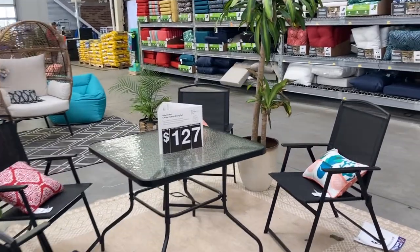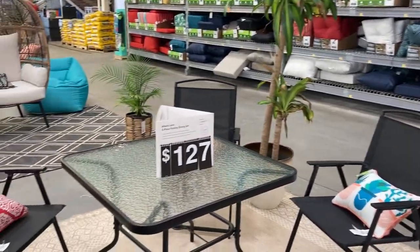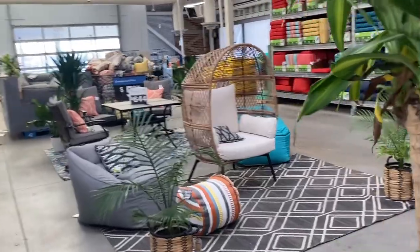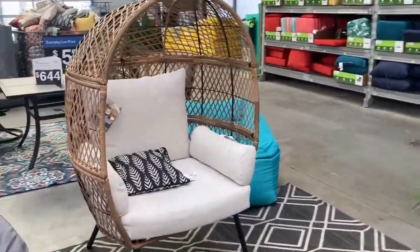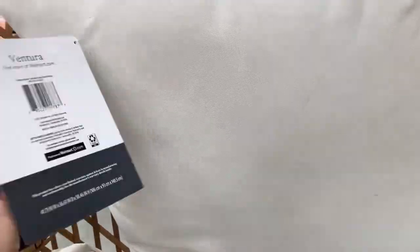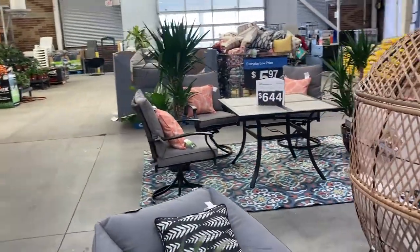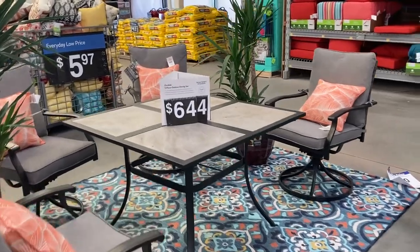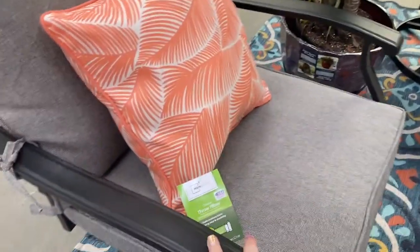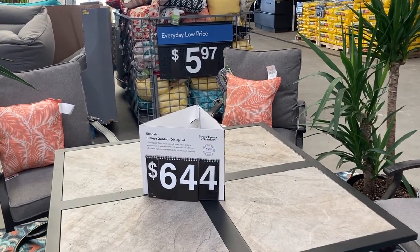And then another one right over here — these are super nice, I love these. This one's a little bit cheaper. It's a five-piece folding dining set by Mainstay for $127, and it just comes with these little collapsible black chairs. Then they've got this little stationary egg chair — really pretty. You can't find a price on that one. And then back here is the last dining set I'm seeing for $644 — it has gray chairs that spin around. This is a five-piece outdoor dining set by Better Homes and Gardens.